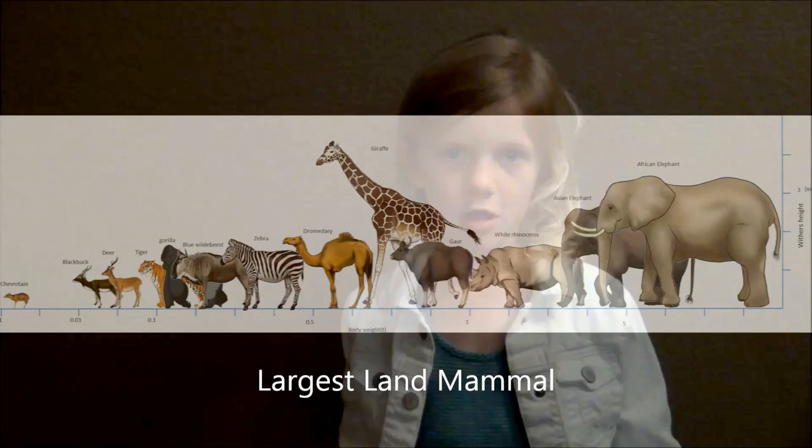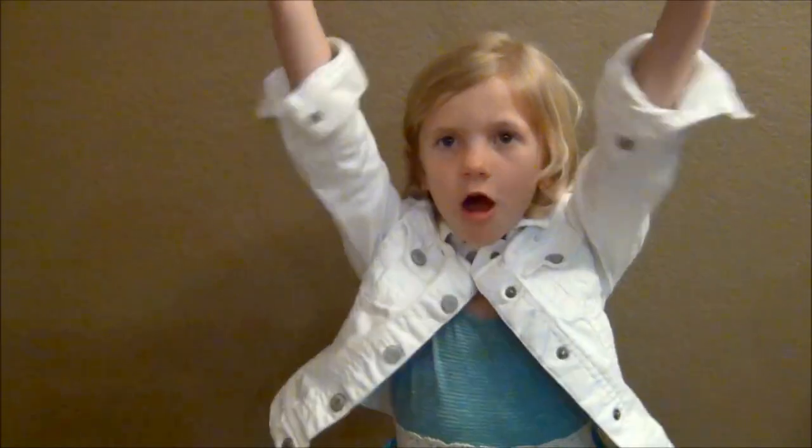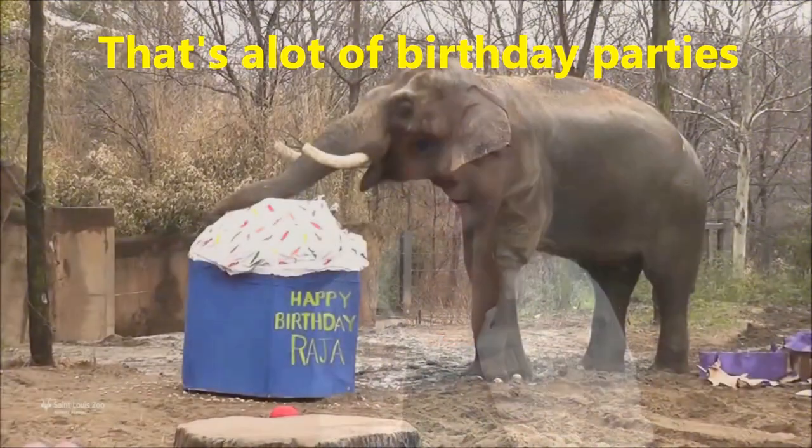Bush Elephants are the world's largest land mammal. On average, they are about 13 feet tall and weigh 13,000 pounds and live up to 70 years old. They are herbivores.